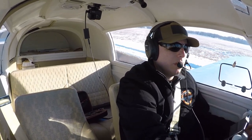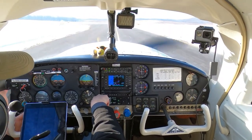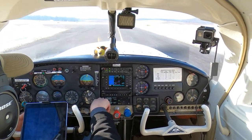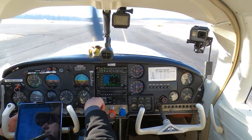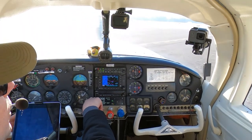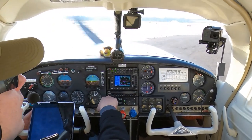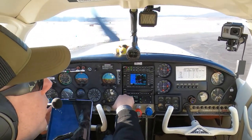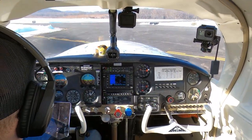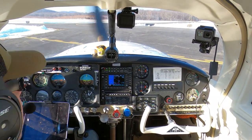Setting up here, going direct to Mount Pocono — identifier Mike Papa Oscar. I've had this plane for three years already, how fast that time went. I put the majority of the hours on the engine and prop. The prop had about 17 hours on it when I got her, and a couple hundred hours on the engine since major overhaul. She runs really good. I did the walk-around and everything was perfect.